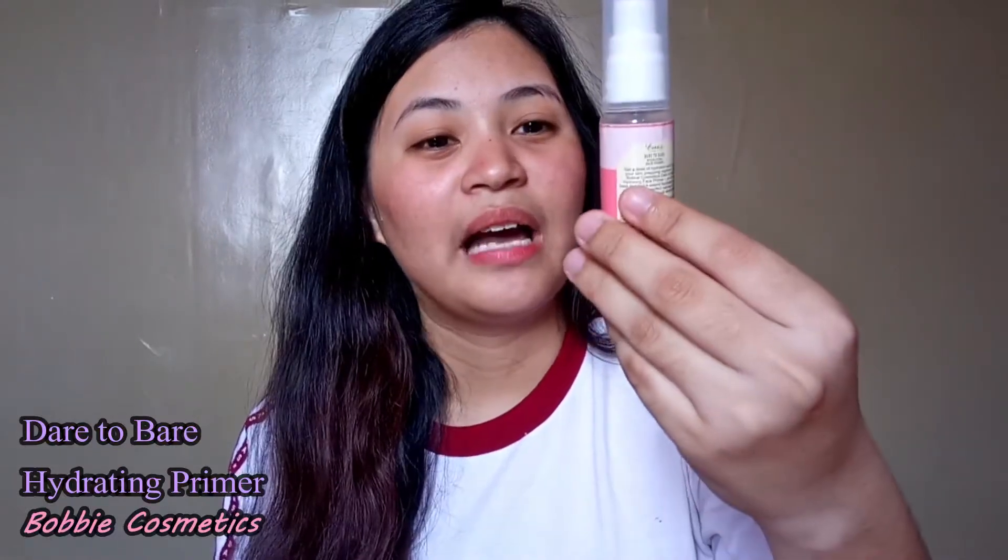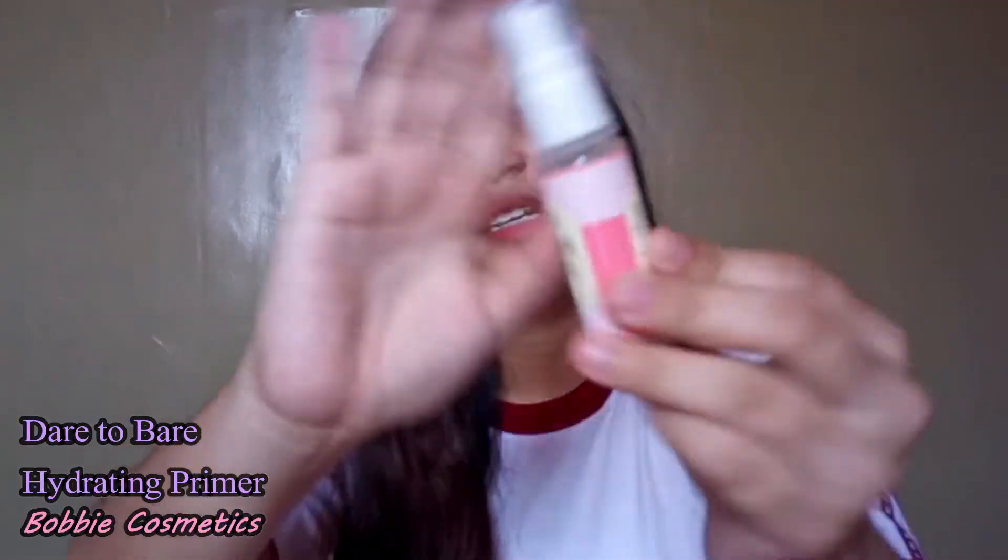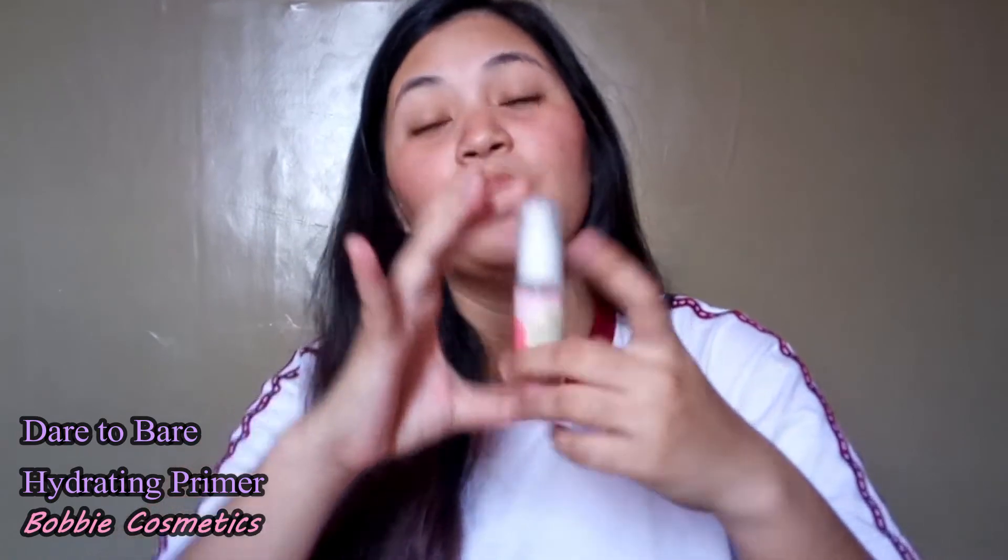First, I have here my Bobby Cosmetics Dare to Wear Hydrating Face Primer. It was recommended to me, and when I tried it, it's actually pretty good. It's a silicone-type primer, so it feels really soft on the skin when you apply it. It's around 200 pesos — not more than 300. It has a pump so you can control the amount you want to use.